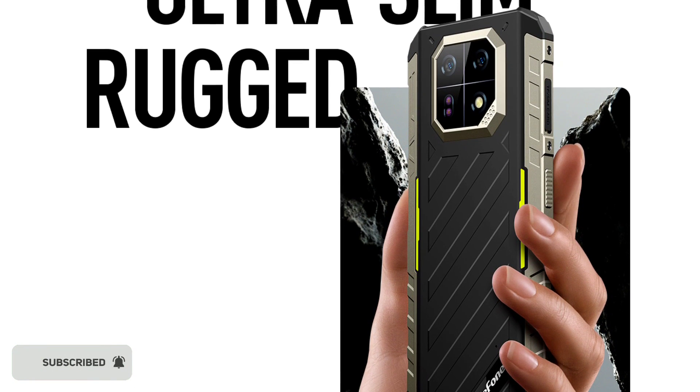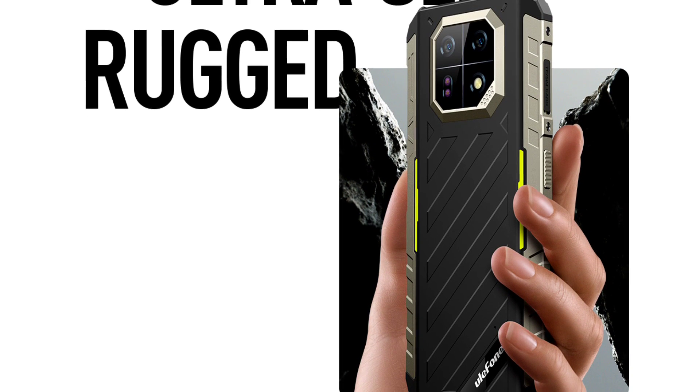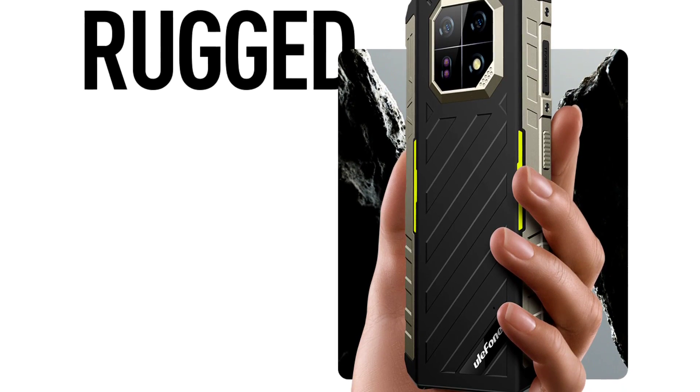It also has dual infrared LED lights at the rear, which is awesome. One thing that I didn't like about this device is the fact that it is powered by the Helio G96.